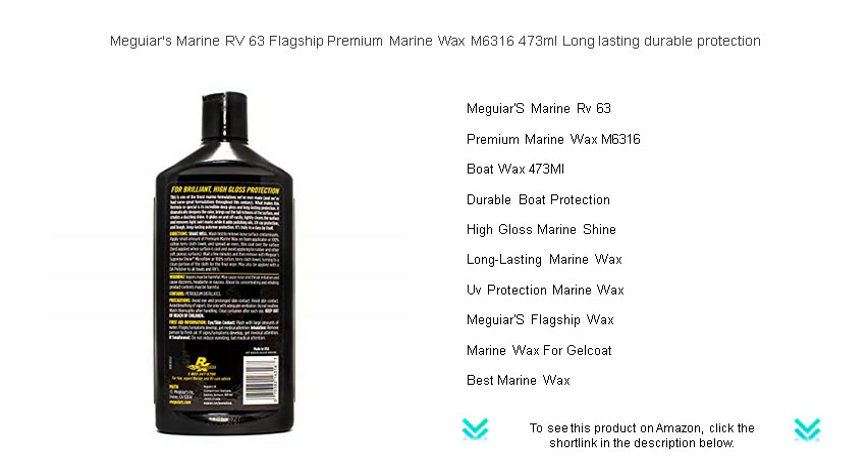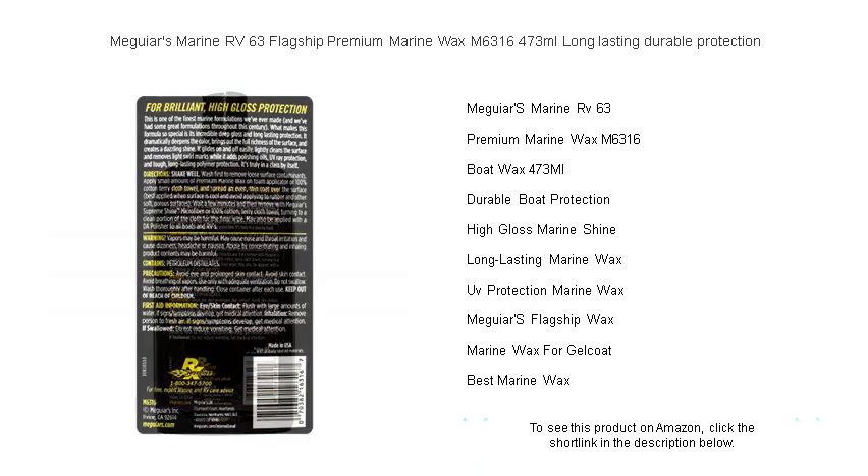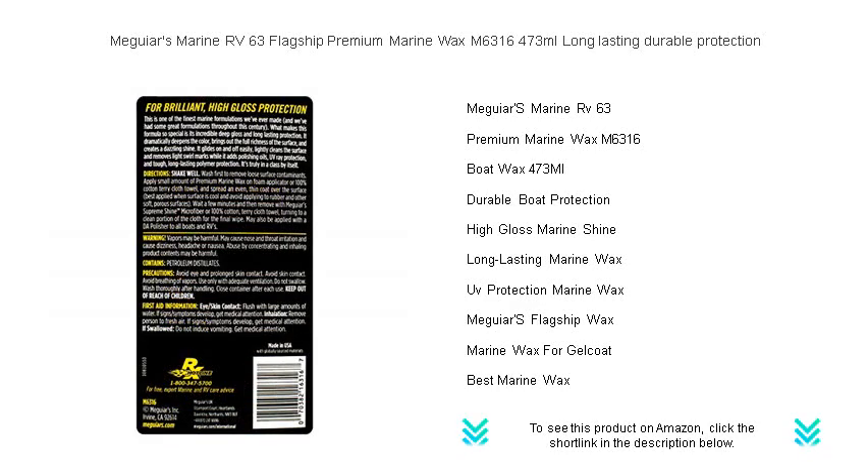Available in a convenient 473ml bottle, our advanced formula not only enhances the brilliance and gloss of your boat's finish but also offers long-lasting, durable protection against the harsh marine environment.